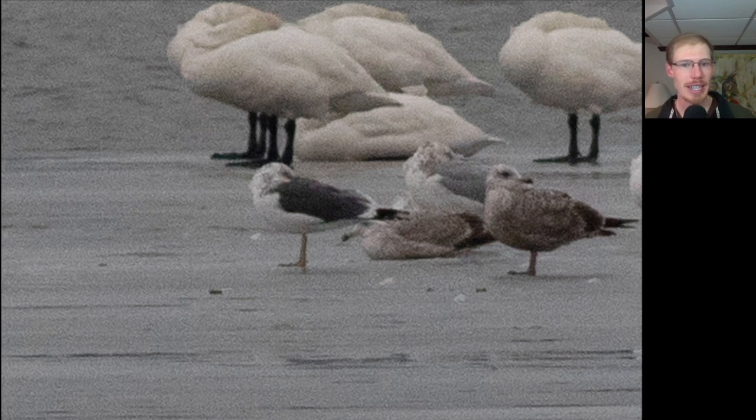Here in the middle we have a lesser black-backed gull, and you can see compared to the herring gulls that are nearby that it's a little bit smaller — kind of a skinnier gull. It's also very long; the wingtips stick out pretty long. Compared to great black-backed gull, which would have an even darker back and be larger than the herring gulls. In this photo we can also sort of make out the yellow legs that lesser black-backed gull has, compared to pink legs for great black-backed gulls.